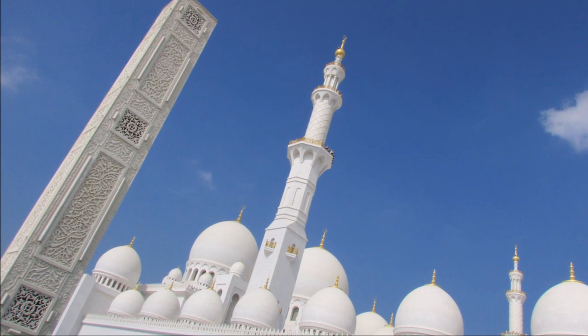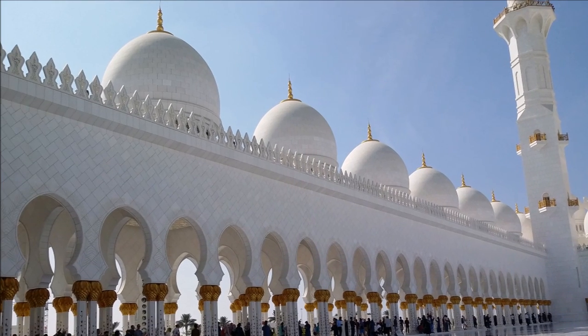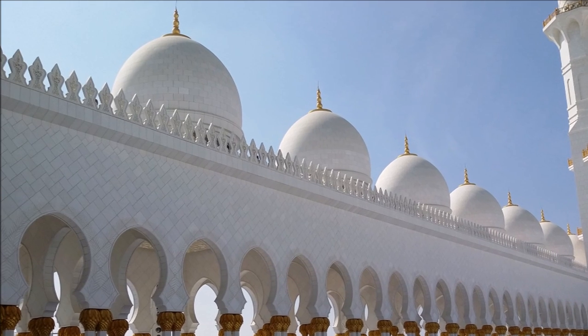Mosques typically feature at least one dome, a traditional but purely decorative Islamic symbol. This mosque features 82 domes, each inscribed with verses from the Quran.